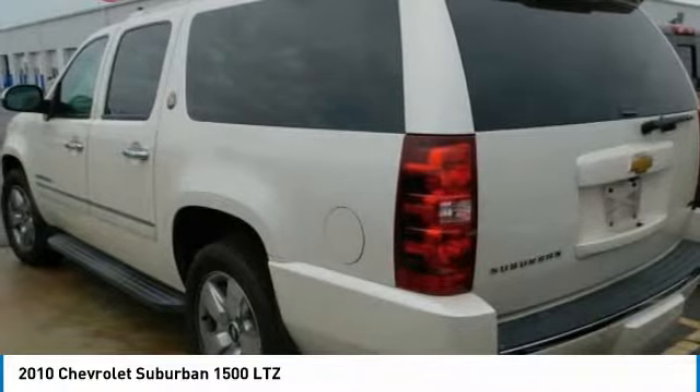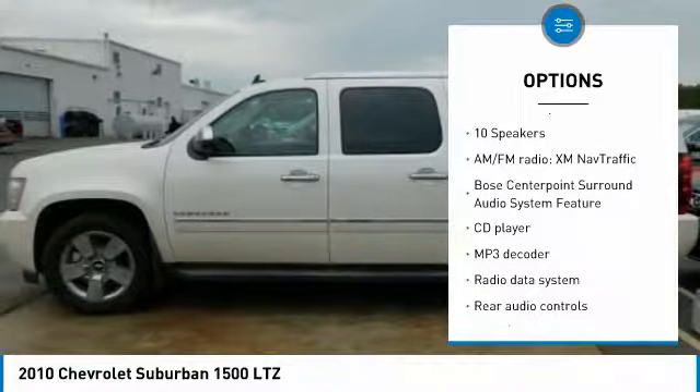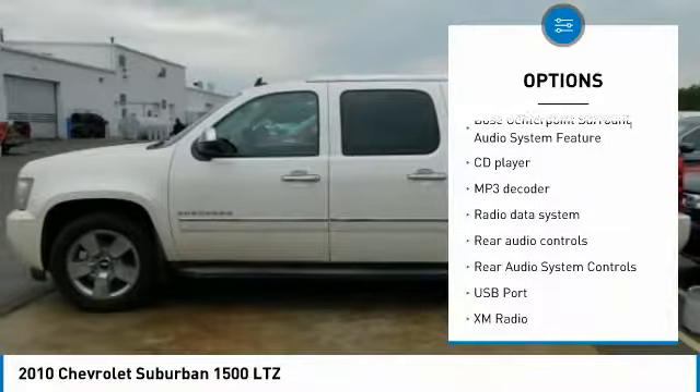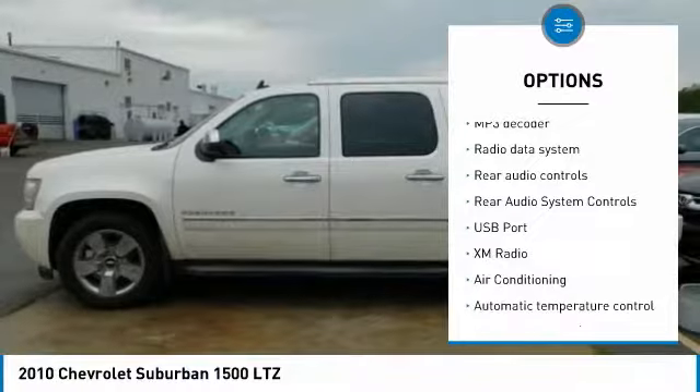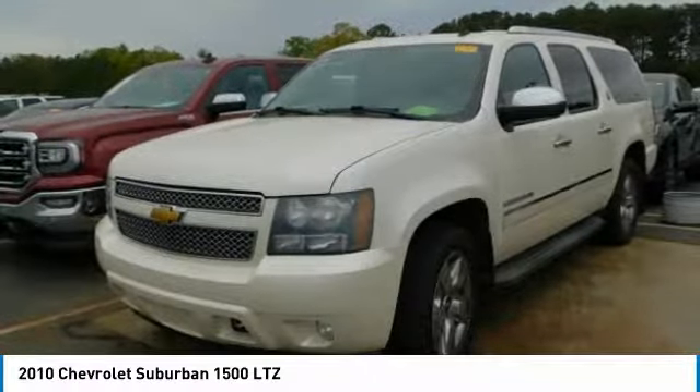Here are some of this vehicle's great options: Traction Control, OnStar, Remote Engine Start, Power Passenger Seat, Bose Sound System, Navigation System, Leather Wrapped Steering Wheel, Dual Airbags, Air Conditioning, Heated Rear Seats.